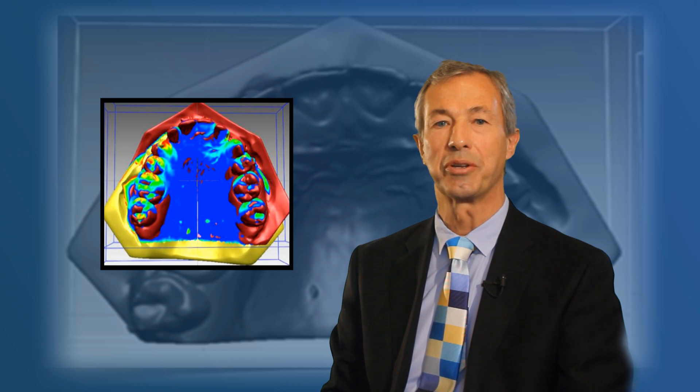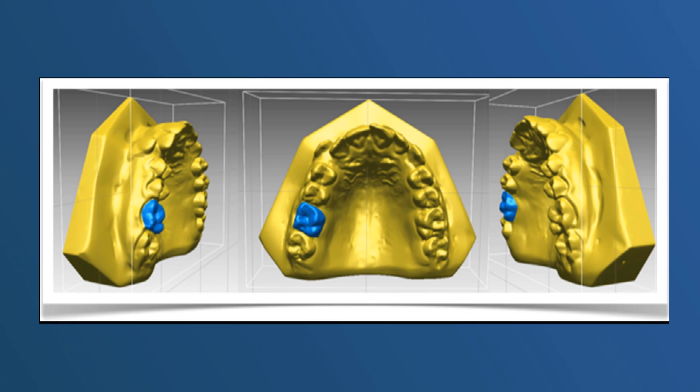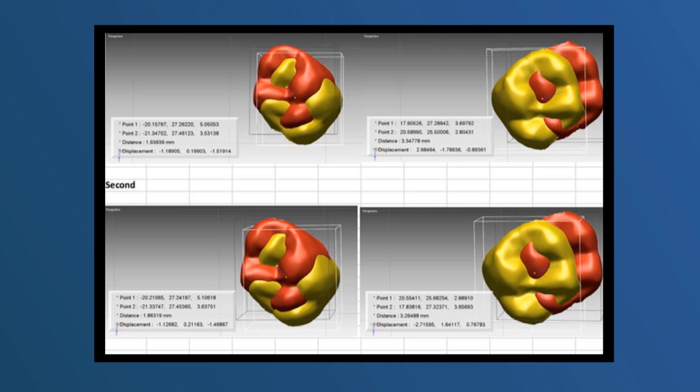Anchorage loss in the molars was measured by superimposition of three-dimensional models on stable structures in the hard palate using the iterative closest point algorithm, which is a minimisation routine. The initial molar shells are identified and their centres of mass calculated. This molar shell is then superimposed on the occlusal surface of the final model and movements of the molar centres of mass are calculated in all three planes of space. Double determination demonstrated that the method was both precise and reproducible.